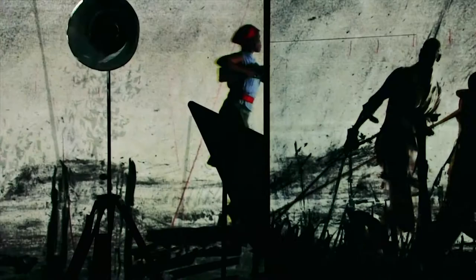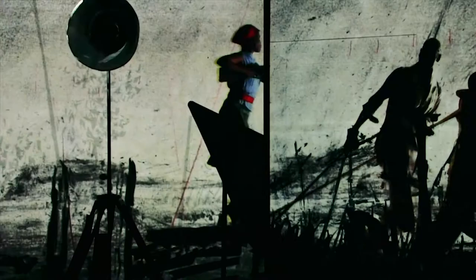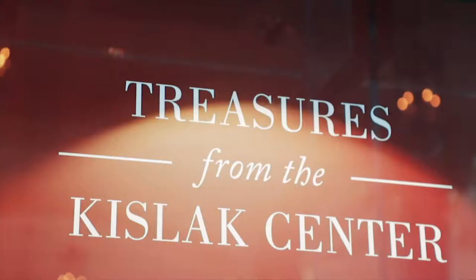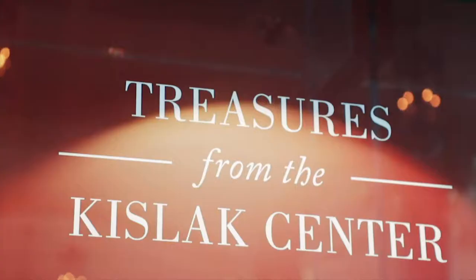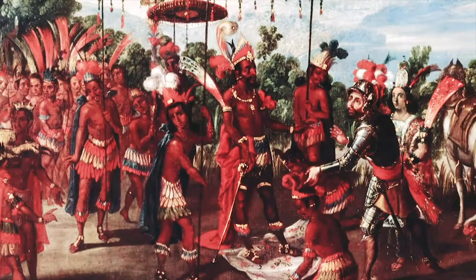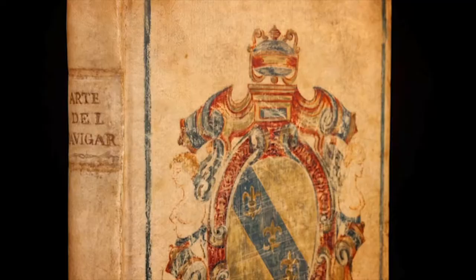In addition to the museum's exhibitions, visitors to the Freedom Tower can connect with local culture through various permanent installations. The highly anticipated Kislak Center opened in May, a permanent 2,600-square-foot exhibition space showcasing extraordinary objects including rare books, maps, manuscripts, pre-Columbian artifacts, and other historic materials.